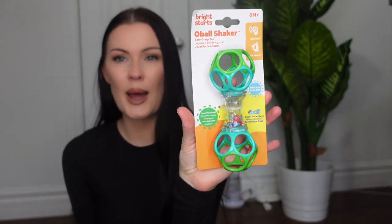This toy is a lot better for Mila right now because since it's a longer one, she can grab it from both sides like this where the oval is just a bigger circle.